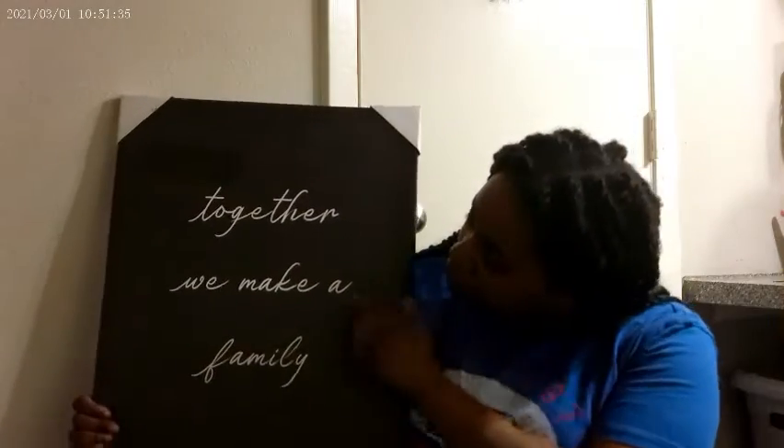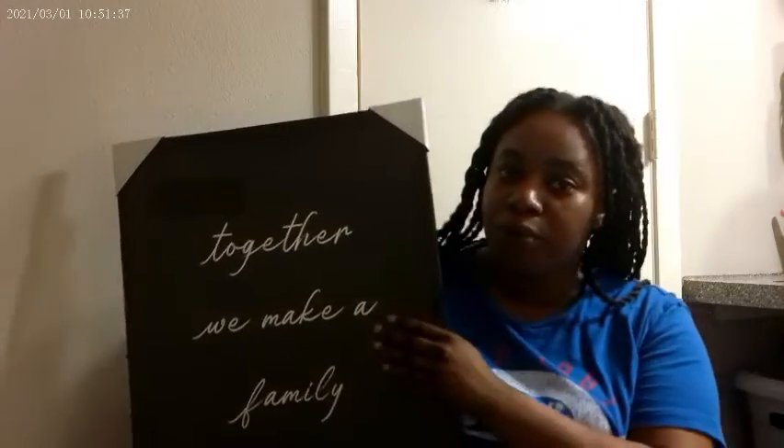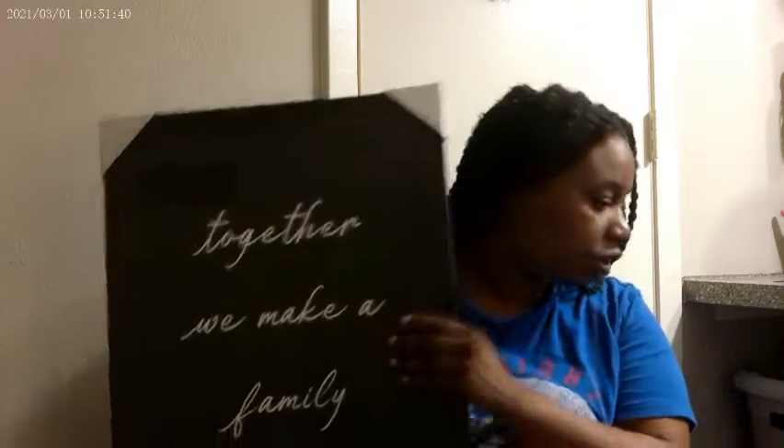I also got this picture that says 'Together We Make a Family' — I'm going to put this in my room, it's going to be a nice decoration. And I believe that's all from Dollar Tree, so now I'm going to show you what I got from Walmart.